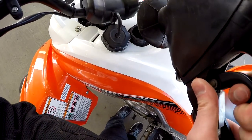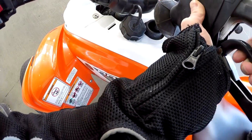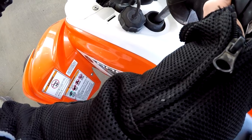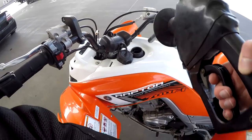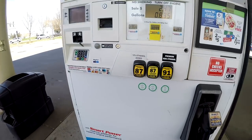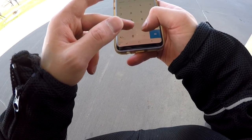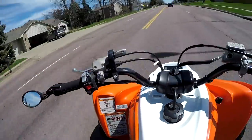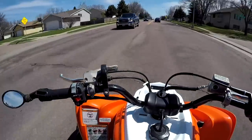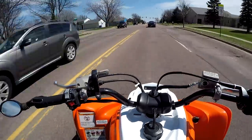Let's fill it up. We used 0.9 gallons, and we went 28 miles. Let's go to the calculator: 28.4 divided by 0.9 — that gives us about 32 miles per gallon. So there you have it: 32 miles per gallon today, and like I said yesterday I got 33 miles per gallon doing the same thing. So for street riding on a Raptor 700, we can call it about 32 to 35 miles per gallon.